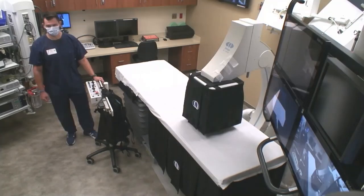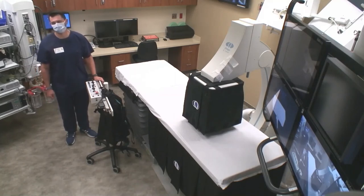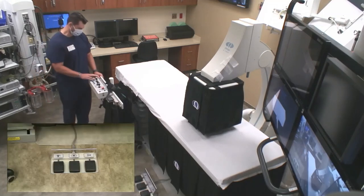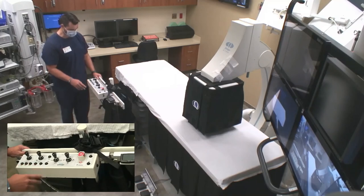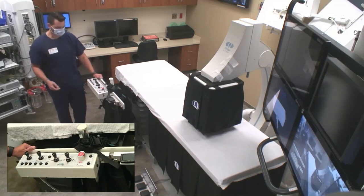We just introduced a radiation reduction system this past year. It limits your radiation exposure to wherever you are focused in the anatomy. Your live fluoro runs at 12 frames per second, while your reference image runs at one frame per second. The system includes C-arm movement, collimator, magnification — mag one and mag two — off the flat panel detector, the SID moves up and down, and the 10-way movement table. It's extremely easy, intuitive, and perfect for staff.